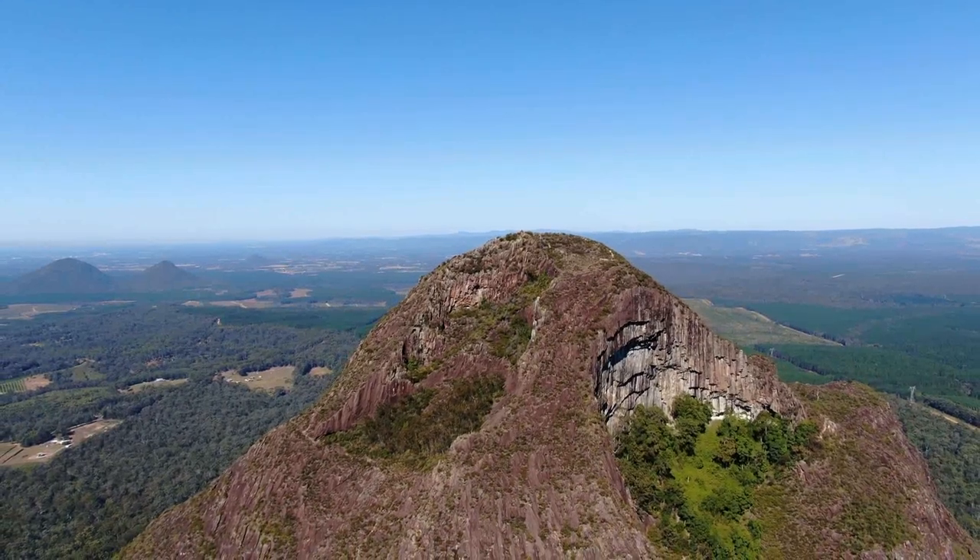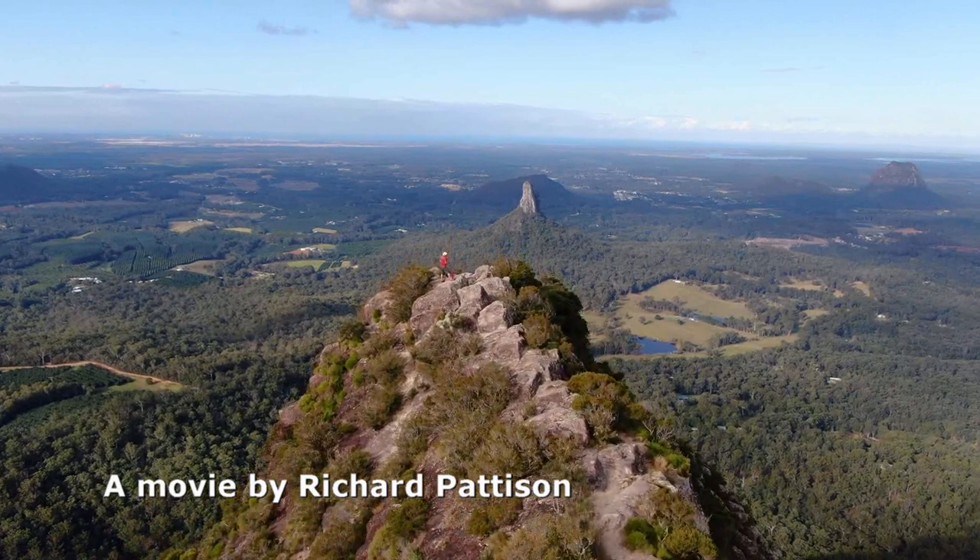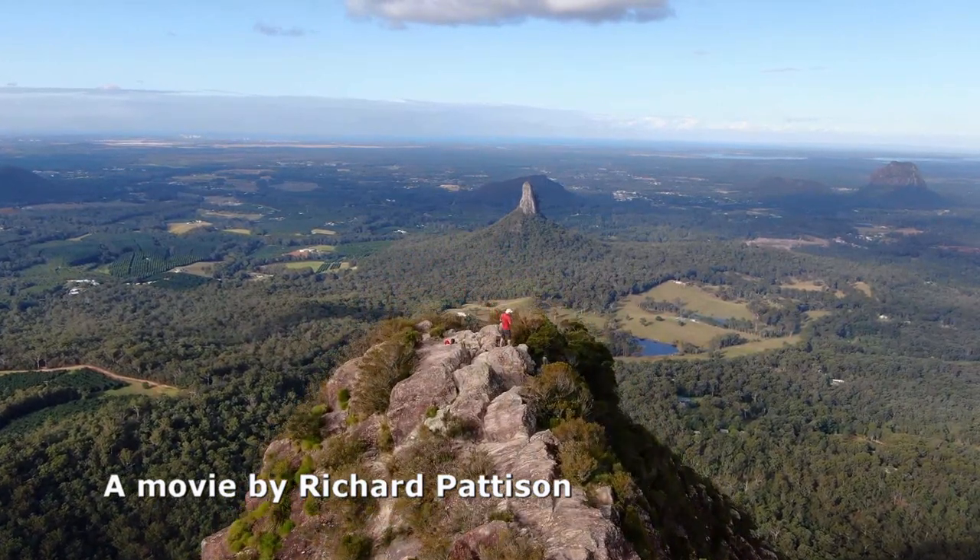Such as the east face, which is a grade 2 climb. The Glasshouse Mountains are a fun destination. Please be responsible and take care of yourself, others, and the mountains.